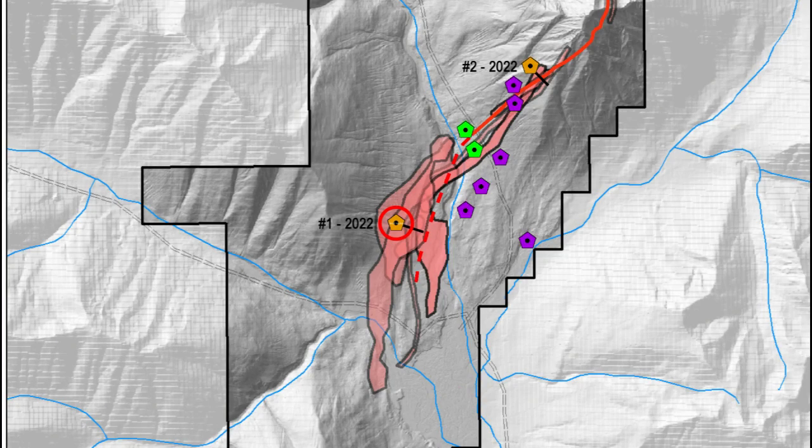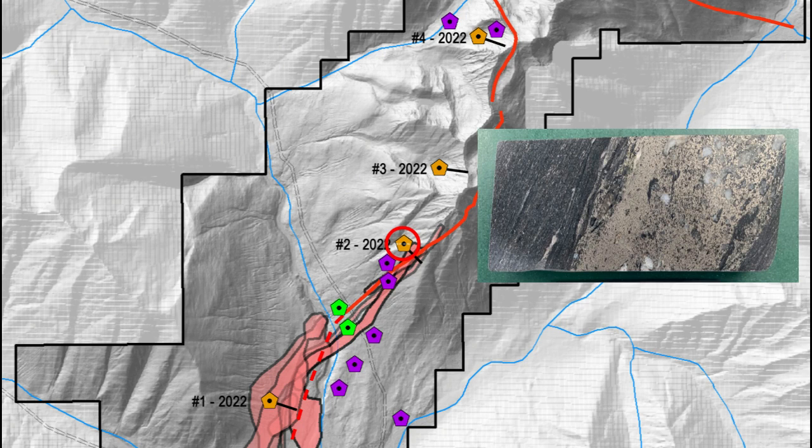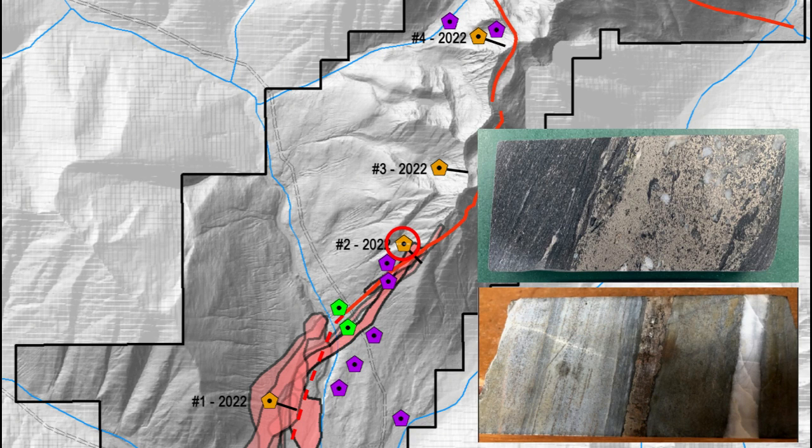Hole 1 is designed to test an area of four coincident geophysical anomalies situated at the LMC in the central portion of the Vulcan property. One of these anomalies is a strong magnetic high resulting from the 2022 geophysical survey. Hole 2 is a 500-meter step-out to the north of previously drilled intersections of bedded pyrrhotite and bedded sphalerite located at or near the LMC, with the target including three coincident geophysical anomalies also located at the LMC.